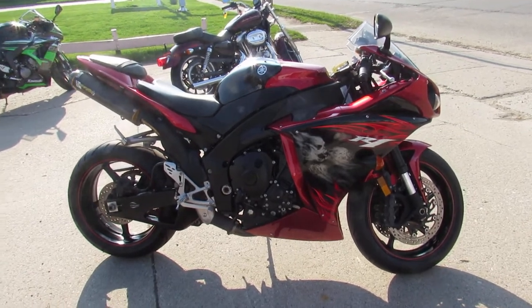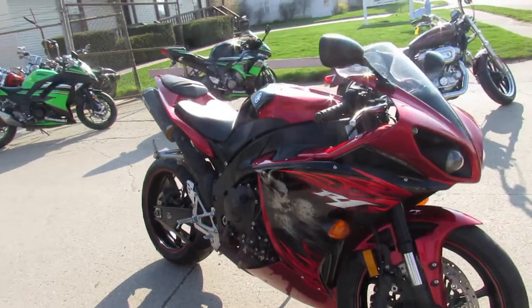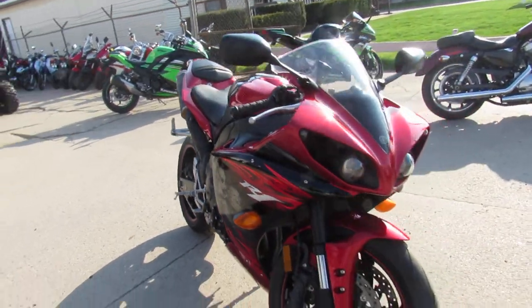Hey guys, doing some videos on our sports bikes and we got a nice leader bike here. This one's a 2011 Yamaha R1 and this thing's loaded up.